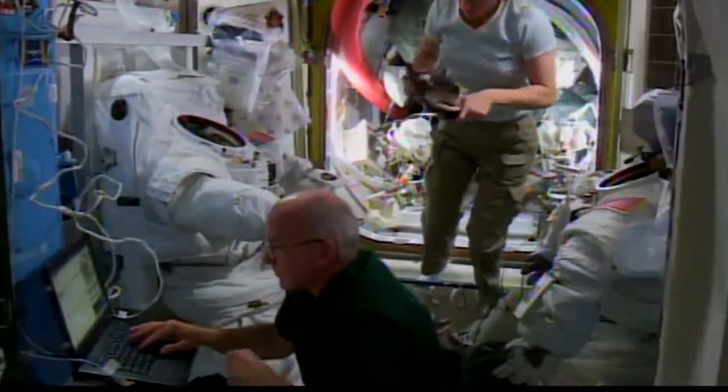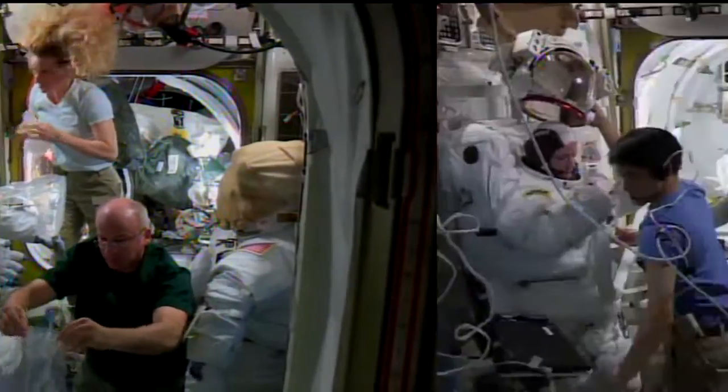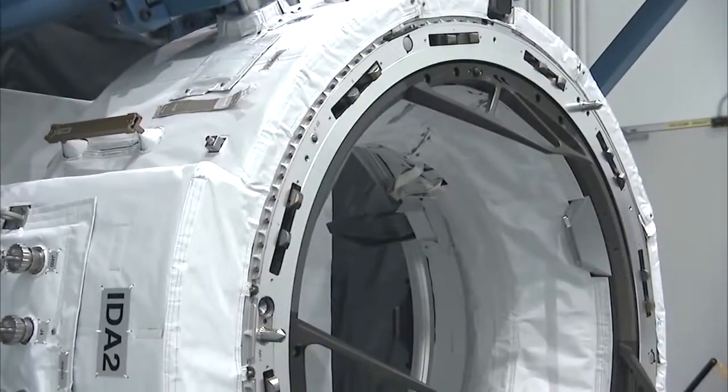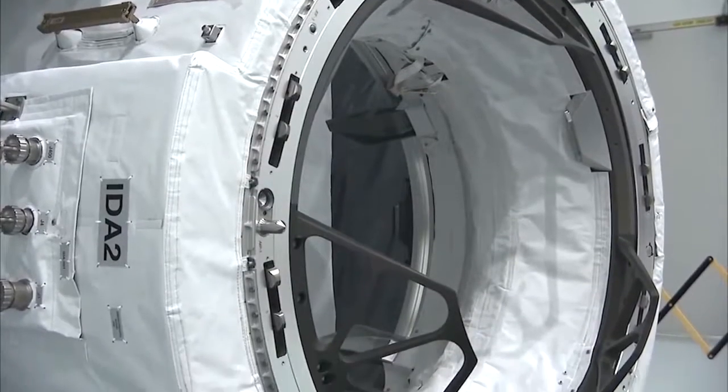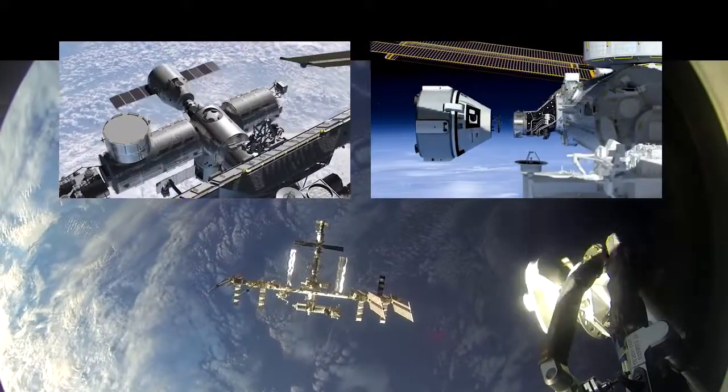To get ready, they reviewed timelines, talked to ground experts, gathered tools, and tried on their spacesuits. The pair will be installing the first international docking adapter, a new gateway that will allow future commercial crew spacecraft from SpaceX and Boeing to dock with the orbiting lab.